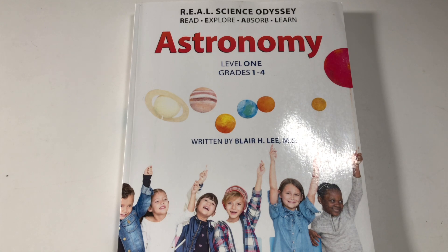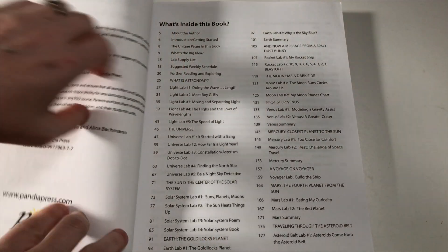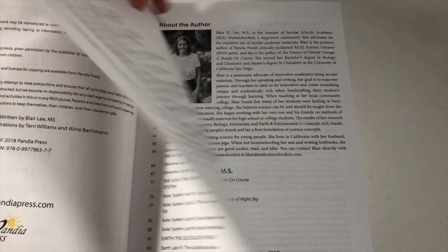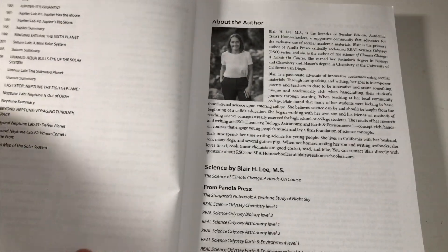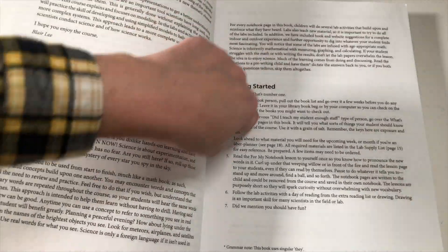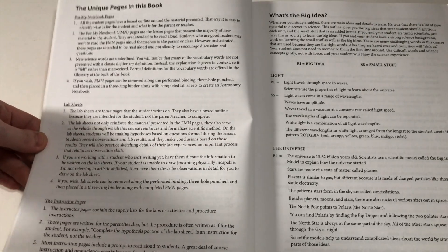Let me grab the book and take a look inside. Here's a quick look at Astronomy Level One for grades one through four. If we open it up, here is the table of contents — it goes over all of the different topics including all of the labs, and then continues on the next page. It also gives a little bit about the author, moving into an introduction and getting started. Number one is to have fun, and I always love when that's included.